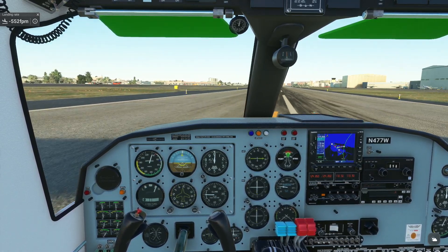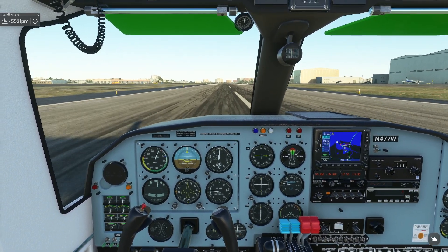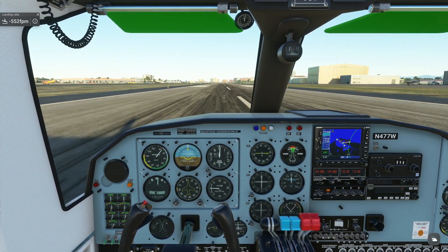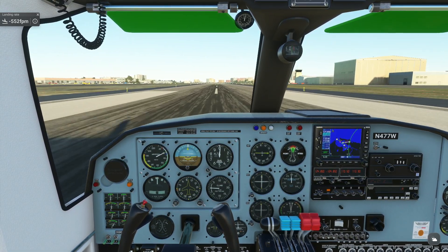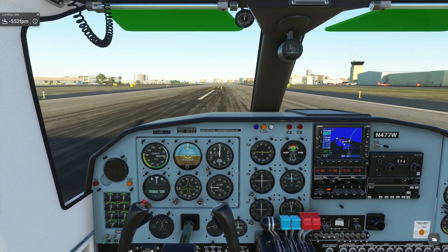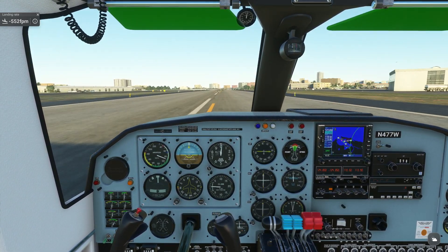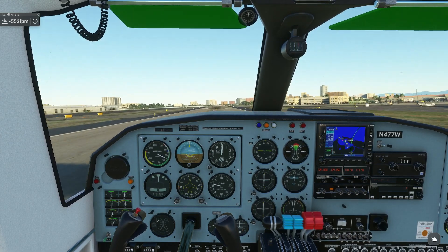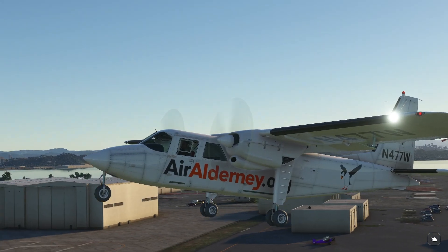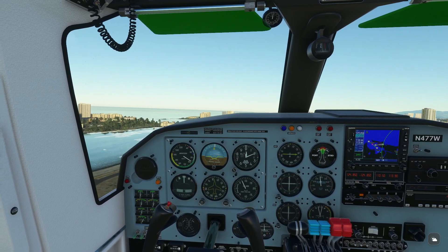So the last time I was here, I had add-ons in here. Taking that out — I thought, well, we've done just Microsoft, vanilla Microsoft Flight Simulator. Rotate. Flaps up.